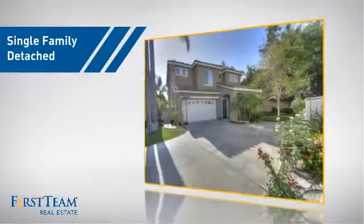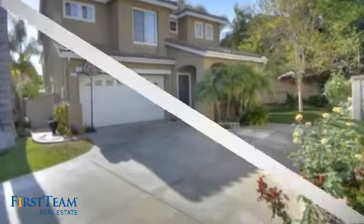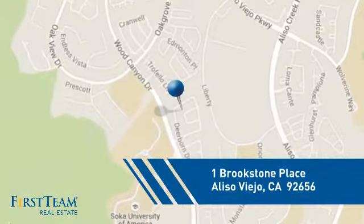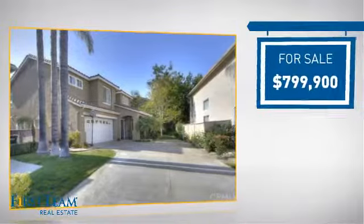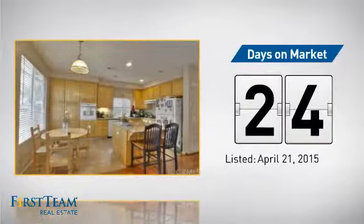This detached home is a great choice for families who want the privacy of their very own lot, and it's located in this area. Currently listed at just under $800,000, it's been on the market since April.